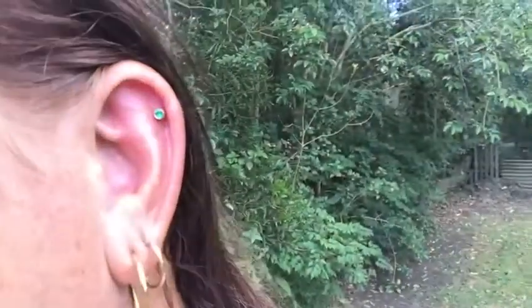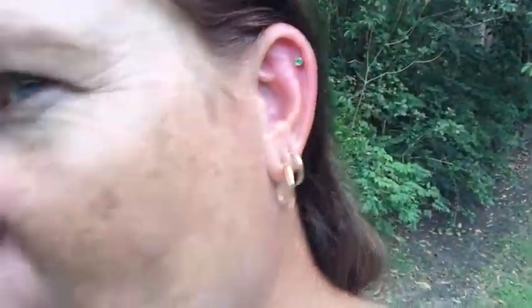I thought it was gonna hurt but it didn't actually hurt. It's like an aqua grain stud, it's got to stay in for eight weeks and then I can change it over. I've got a little solution for that, so it cost me about 30 bucks — quite good. If I knew it was gonna be like that, maybe I should have got one on the other side, but anyway, that's my newest adventure for today.